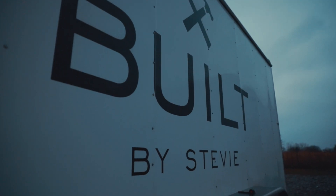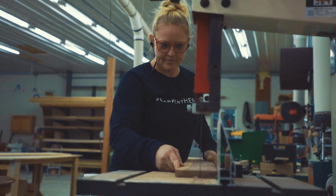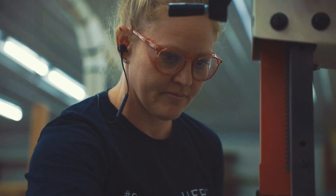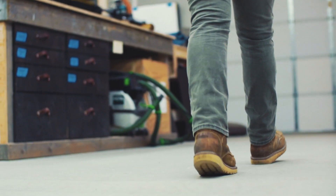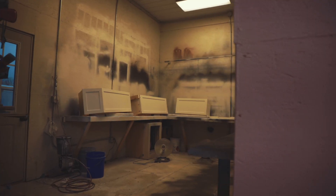Every single staff person, as soon as they start, we do — I call it Built by Stevie 101. I go through every single tool in the shop. We put our eyes and ears on. We do have dust collection hooked up to every single tool, but also if we're spraying something or doing something that's very high particulate, we'll make sure we always have face masks on, because at the end of the day, I want long-term safety, not just the short-term quick fix.